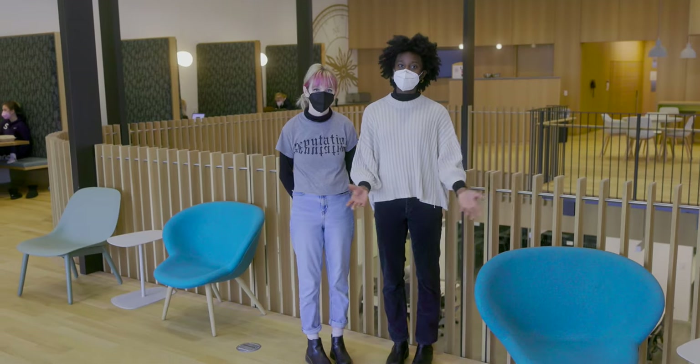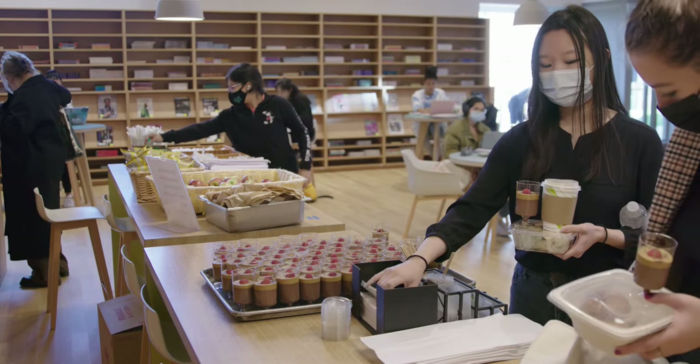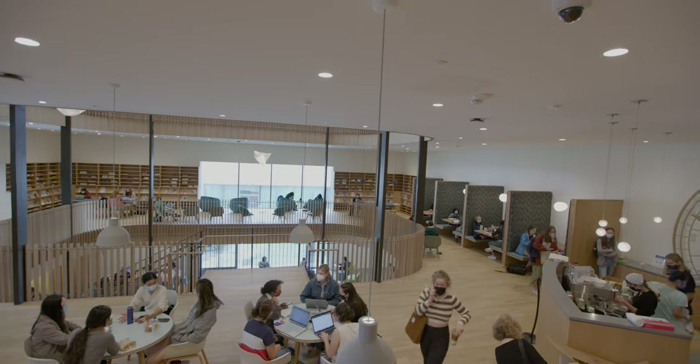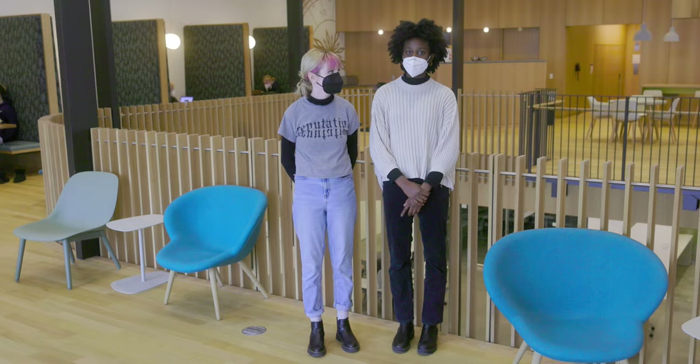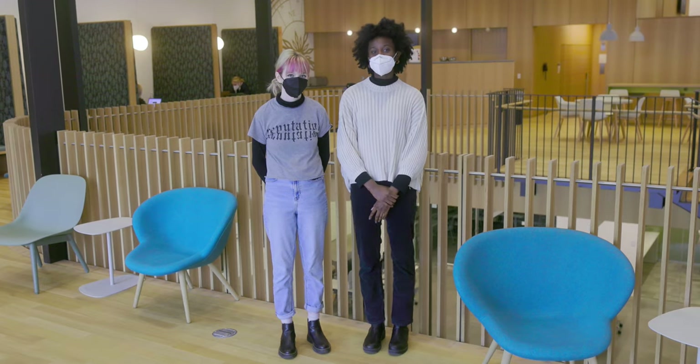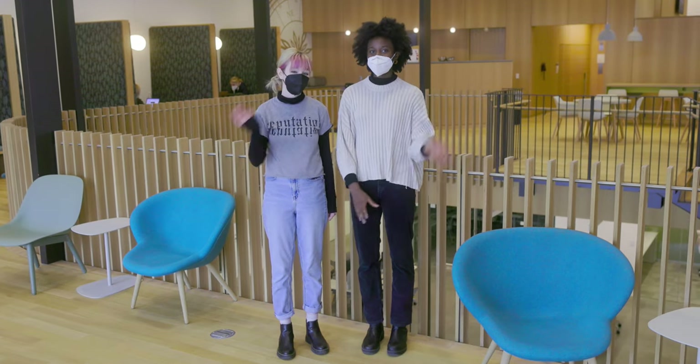Here we are in the cafe. This is a great place to order drinks, get lunch, or get grab-and-go snacks. Personally, I like to get an iced chai and sushi for lunch. The cafe is a great place to take a break, and a great place to end our tour. We hope that you enjoyed. Thanks! Bye!